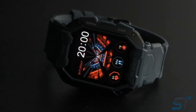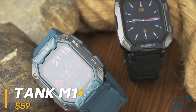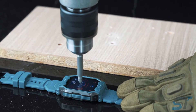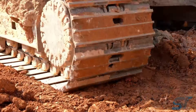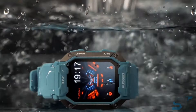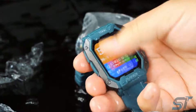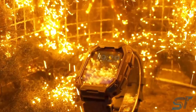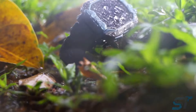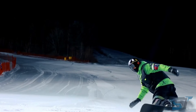Discover the ultimate in durability with our military-grade smartwatch, designed to conquer any challenge. Crafted with a rugged metal shell and cutting-edge composite materials, it's built to endure the toughest conditions, with an impressive 164-foot waterproof rating. The vibrant 1.71-inch touchscreen ensures clear visibility even in bright sunlight, while the powerful 380mAh lithium polymer battery keeps you going for over 50 days on standby. Stay on top of your health with real-time monitoring of heart rate, blood pressure, and blood oxygen levels, backed by 24 sports modes.